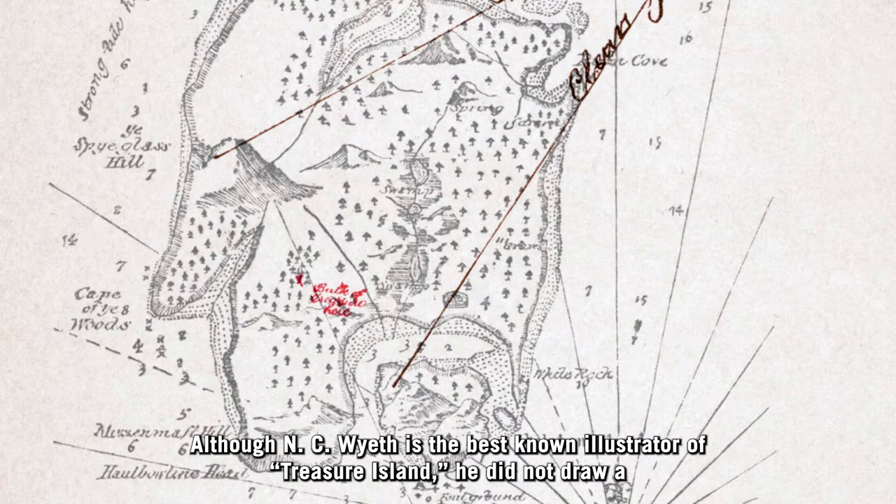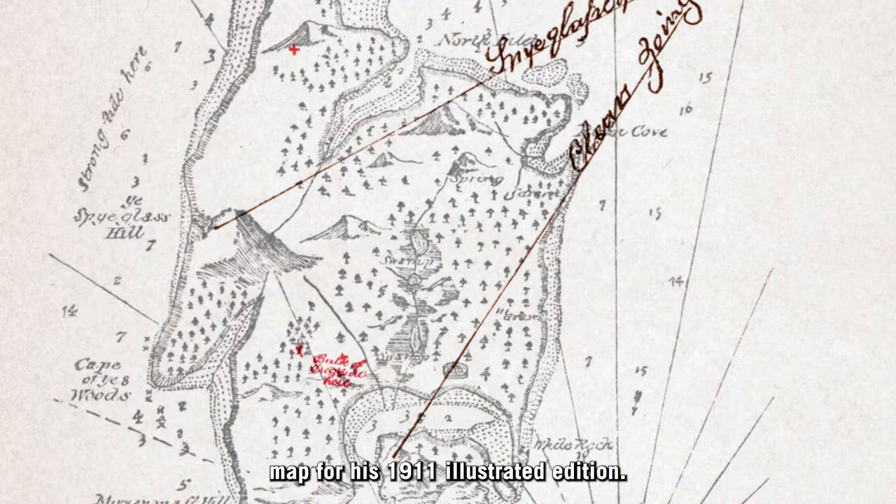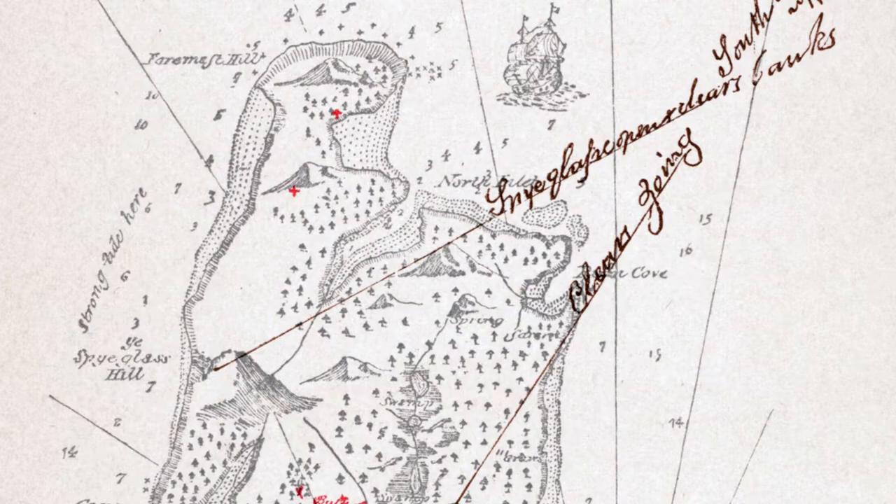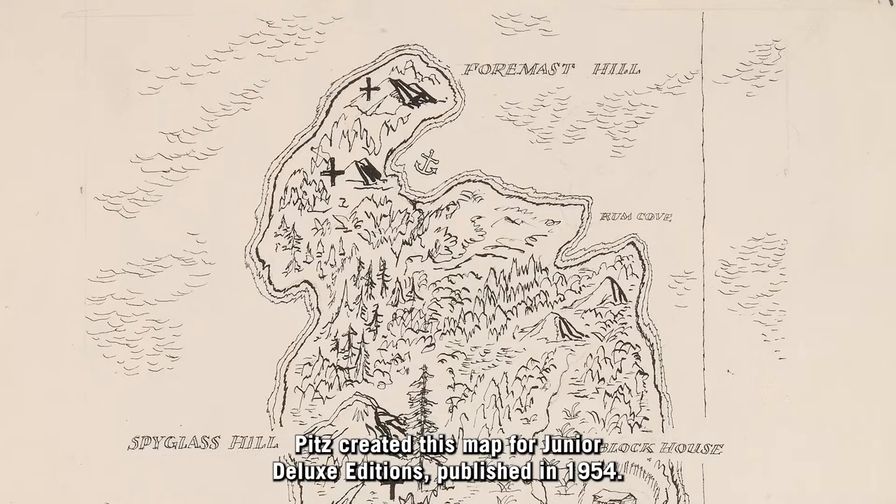Although N.C. Wyeth is the best-known illustrator of Treasure Island, he did not draw a map for his 1911 illustrated edition. The popular book has been reprinted many times, either featuring Stevenson's own hand-drawn map or one by another artist. Pitts created this map for Junior Deluxe Editions, published in 1954.